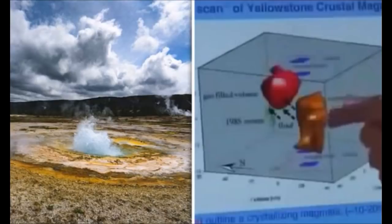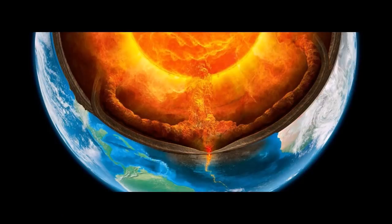While the U.S. Geological Survey Yellowstone Volcano Observatory stresses that the probability of a Yellowstone supervolcano eruption in any given year is very low, using computer models it has studied what might happen if one did occur.